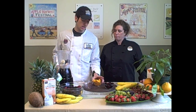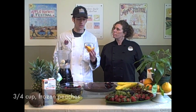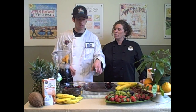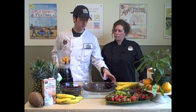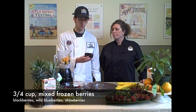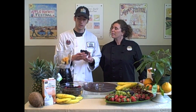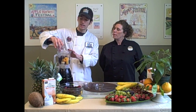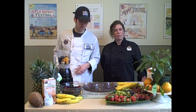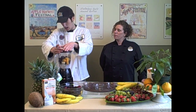Next we have peaches — frozen peaches again — and since we're in the middle of winter we can't get fresh peaches, so frozen is a good option. That's probably a half to three quarters of a cup of the frozen peaches. And then the last one is our mixed berries from the frozen department here at Whole Foods, and they have blackberries, wild blueberries, and strawberries. The reason we're using so many fruits is because each fruit has different nutrients and antioxidants to help with a wide variety of things — and they'll help you get through the winter, lose weight, and get on track.